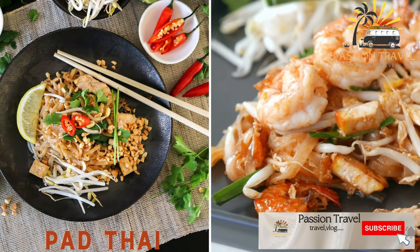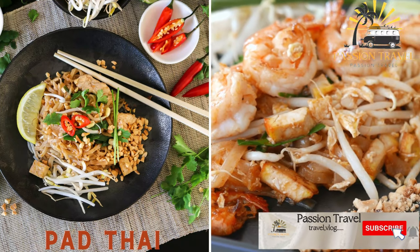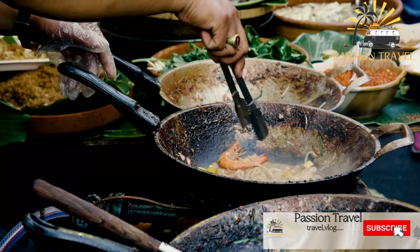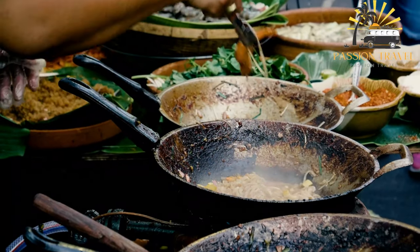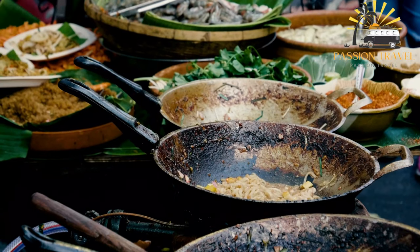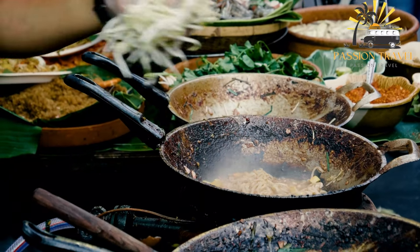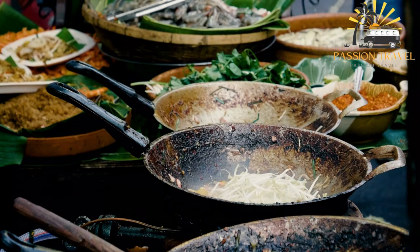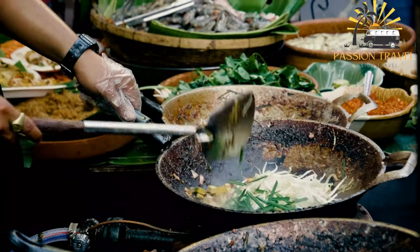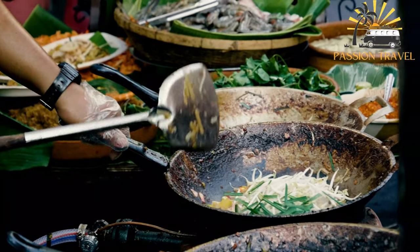Pad Thai is a stir-fried noodle dish with peanuts, lime, and vegetables that is a popular street food in Thailand. It is made with stir-fried rice noodles, vegetables, and protein such as shrimp or chicken. The dish is flavored with a combination of sweet, sour, and savory ingredients, including tamarind paste, fish sauce, palm sugar, and chili flakes.